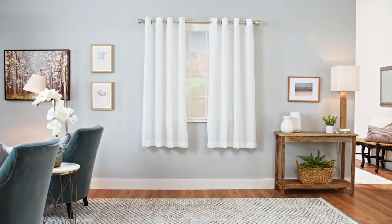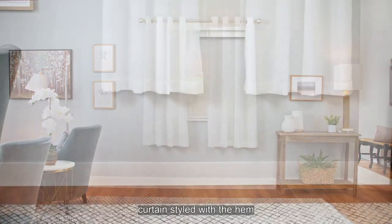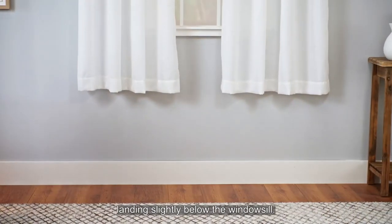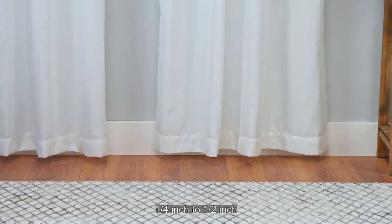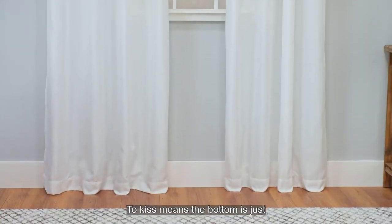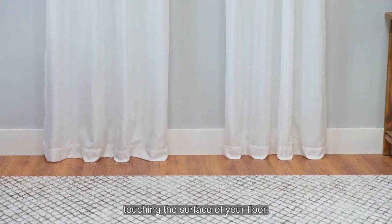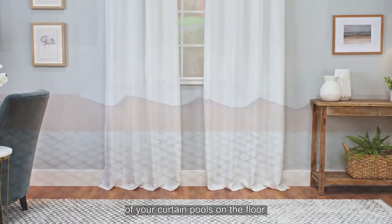Consider how you would like to style the length of your curtains. Here is a 63-inch curtain styled with a hem landing slightly below the windowsill. To float means the bottom is hovering one-fourth inch to one-half inch above your floor. To kiss means the bottom is just touching the surface of your floor. To puddle means the bottom of your curtain pools on the floor.